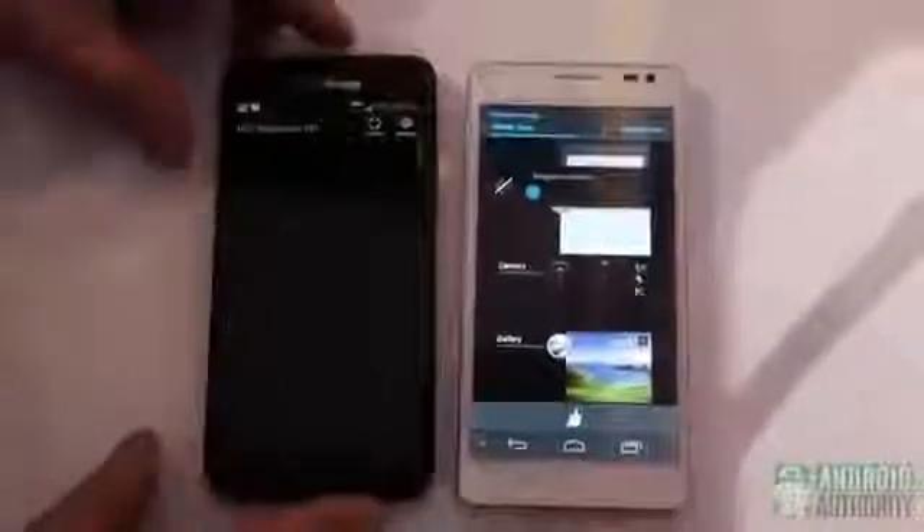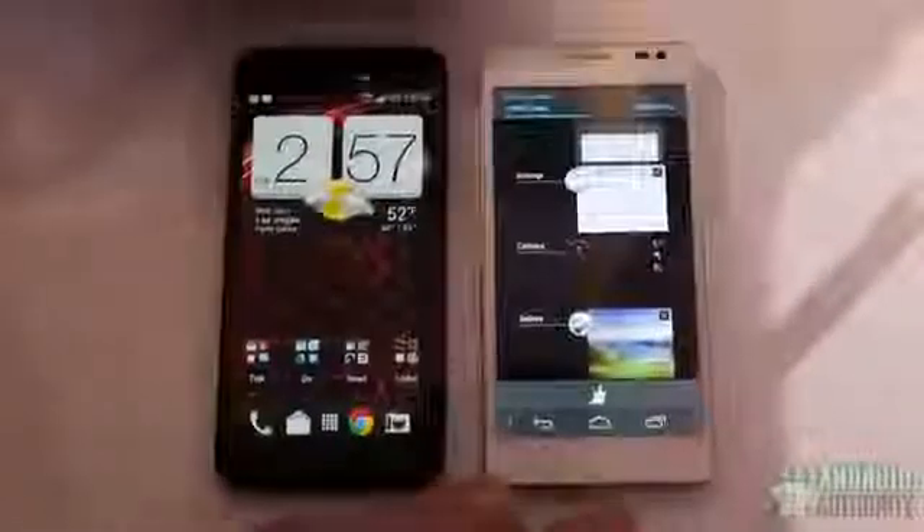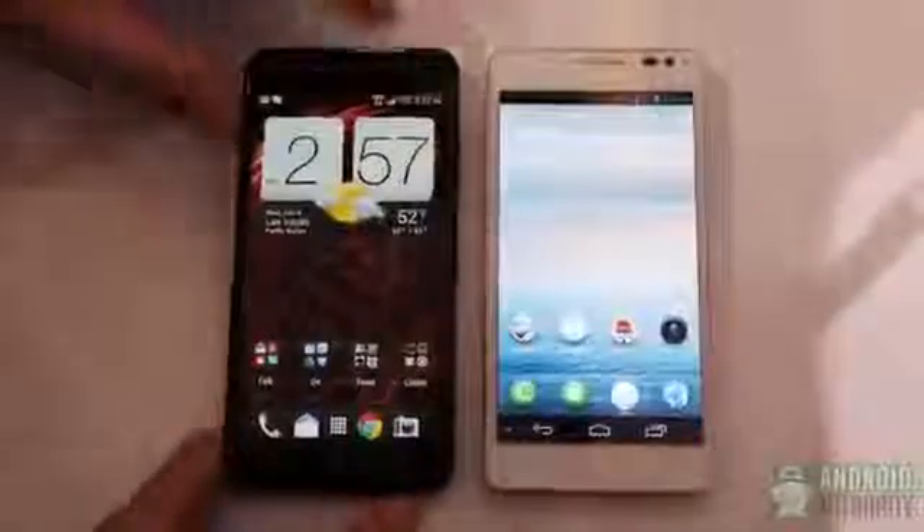It should be noted that it is quite a bit thicker, but not so much that it will be a big difference. That 3,000 milliamp battery is really going to help. We're looking at an S4 Pro on the Droid DNA with quad core 1.5 gigahertz, whereas the Ascend D2 has an ARM Cortex A9 1.5 gigahertz quad core — a generation behind, a little slower in performance but still very fast for everyday use.